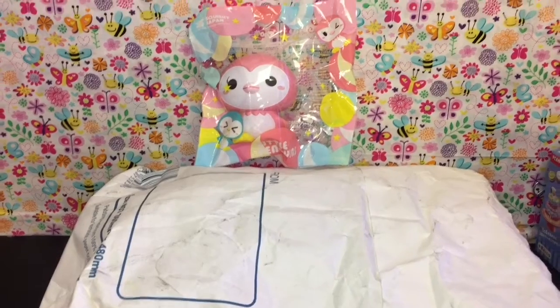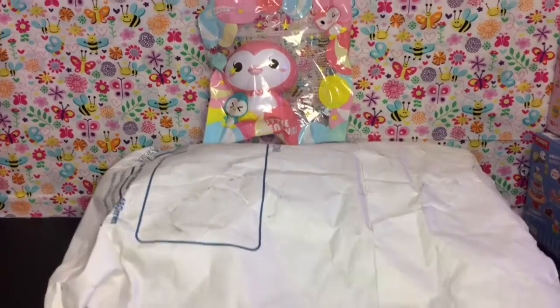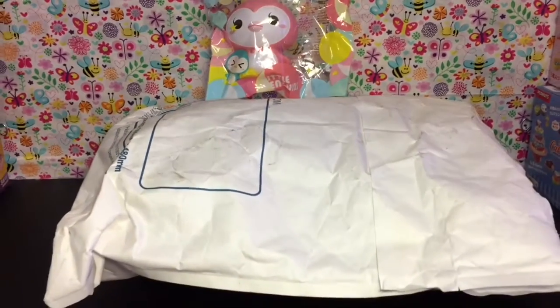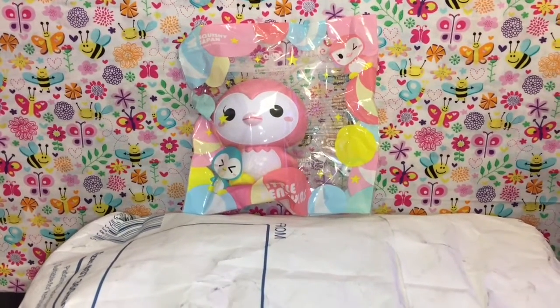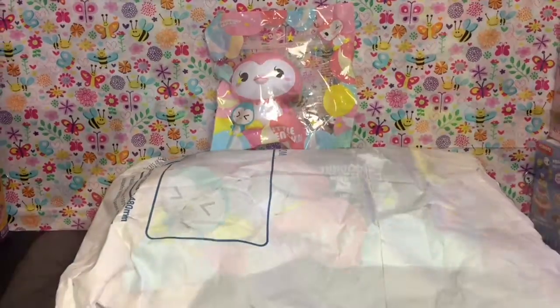Hi guys and welcome to the mini toilet channel! Today I have another squishy package opening to review with you guys. These I purchased from creamycandy.com and I will put their website information in the description box below. I am really excited for some of these character squishies I got, so let's go ahead and get started.